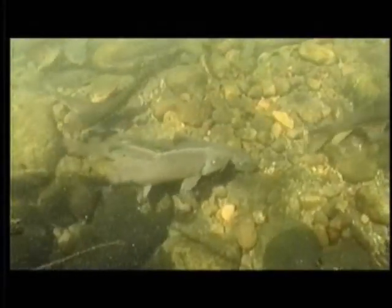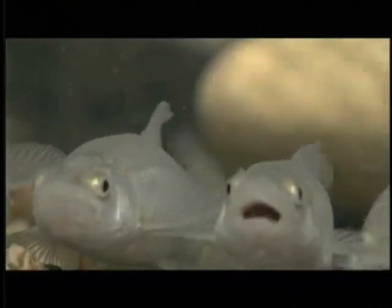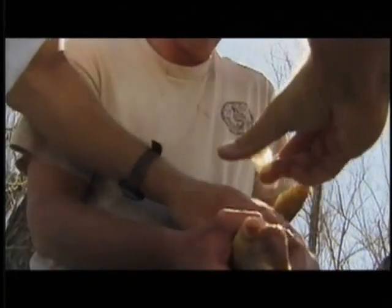Presently, of Arizona's 35 native fish species, more than half are on the federal endangered species list. Federal agencies such as the Forest Service, the U.S. Fish and Wildlife Service, Bureau of Reclamation, as well as Arizona's own State Game and Fish Department, are legally charged to not only bring these species back from the brink of extinction, but also to protect existing native populations and their habitats.